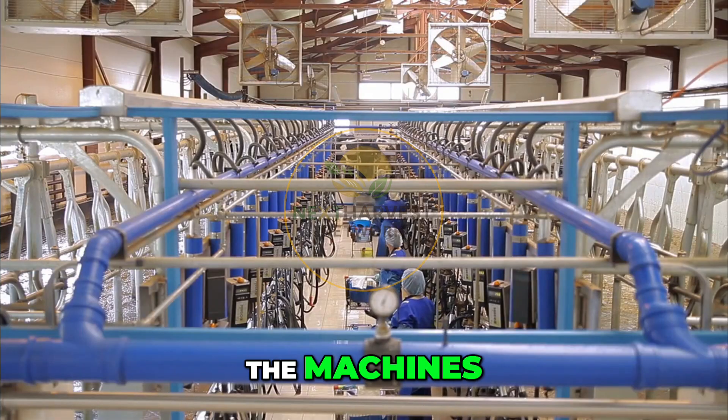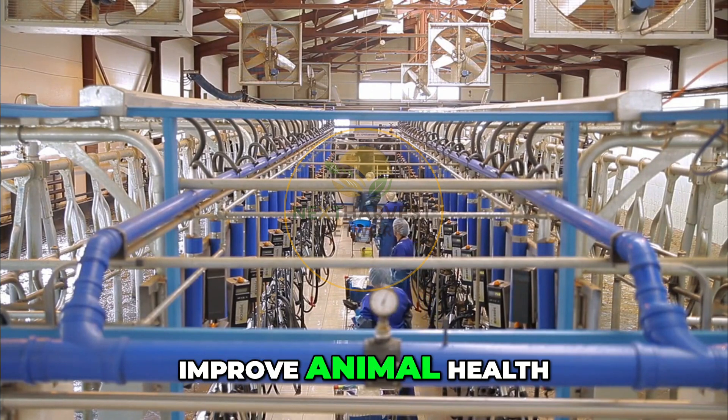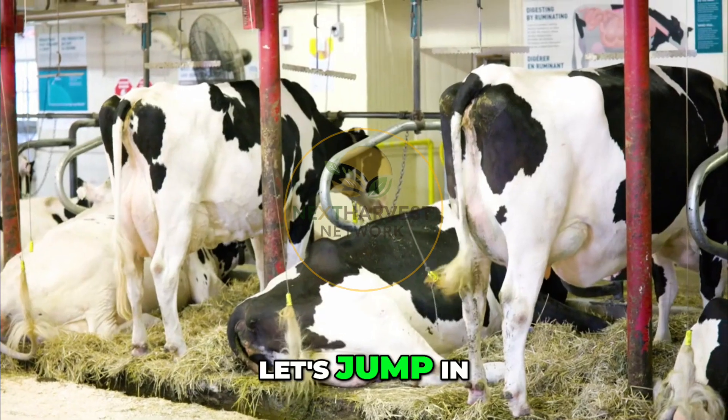Get ready to see the machines, sensors, and genetics that help produce more milk, improve animal health, and make farms more sustainable. Let's jump in.